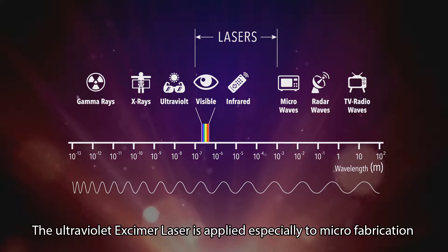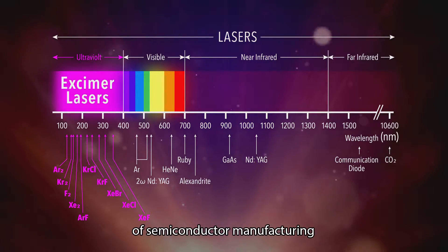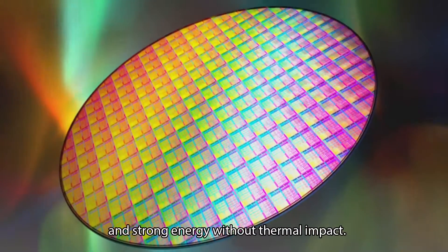The ultraviolet excimer laser is applied especially to microfabrication of semiconductor manufacturing by leveraging its short wavelength and strong energy without thermal impact.